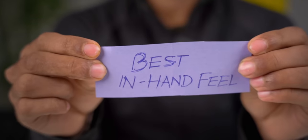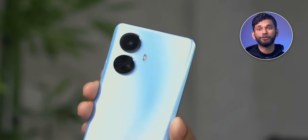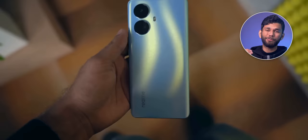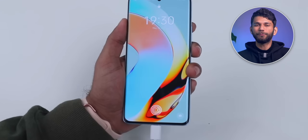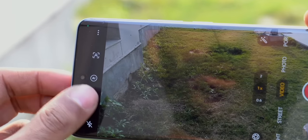Next chit: best in-hand feel. There is no competition here — it is undoubtedly the Realme 10 Pro Plus. Realme has put a lot of effort into the design and it clearly shows. It is the first phone at this price to have a curved display, plus they put in a 5,000 mAh battery and still made the phone sleek — it feels very premium.